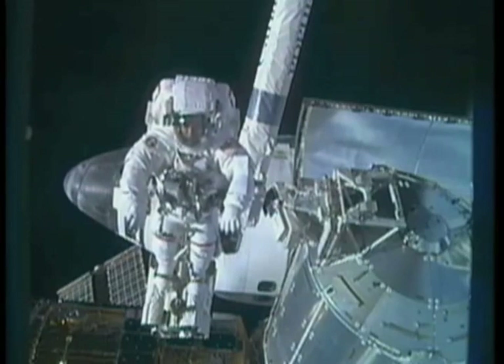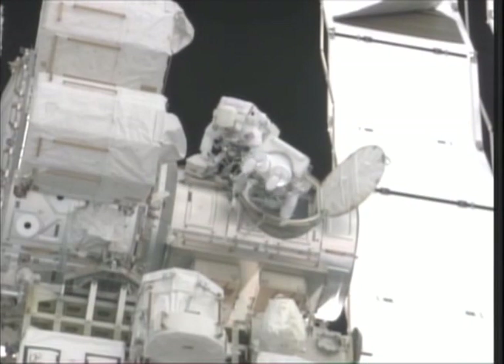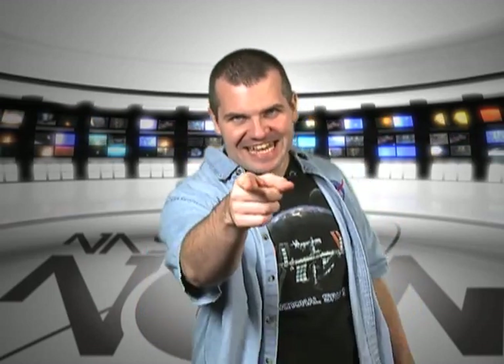Hi, I'm Chris, and this is NASA Now for January 11, 2012. We've all seen these incredible images of astronauts in their spacesuits floating around in space. If you're anything like me, you've wondered how those spacesuits work. Well, today we're going to learn about the complicated system that provides vital support to the astronauts during an extravehicular activity, also known as a spacewalk. That's ahead, but first, here's what's happening at NASA now.